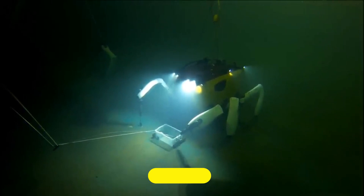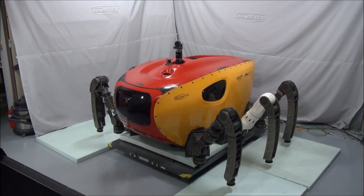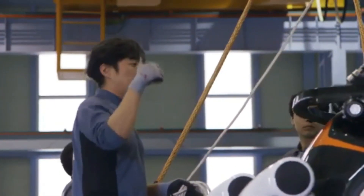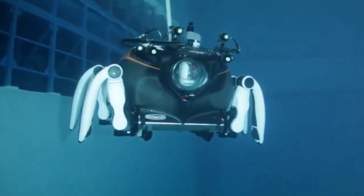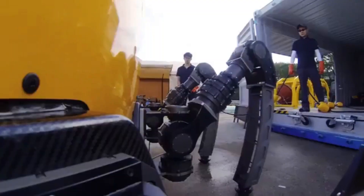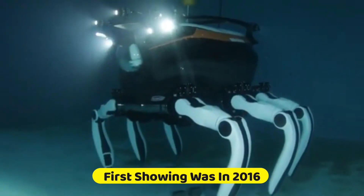Number 3: Crabster CR200. Exploration of the ocean floor and knowledge gathering about it are major goals for humanity. The Crabster CR200 was developed to patrol the Korean Peninsula's coastline, where there are very strong underwater currents, making swimming there challenging. However, the robot you see on the screen has no trouble swimming in these circumstances. Strong legs grip the protuberances and hold onto the bottom surface to ensure that the submersible stays in the proper position. As suggested by the name Crabster CR200, a crab served as inspiration for the engineers, picked because of its swift movements on land and at the sea floor. Experts from the Korea Institute of Ocean Science and Technology created the Crabster CR200, with its first showing in 2016.